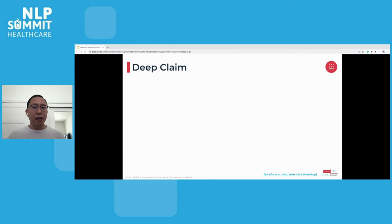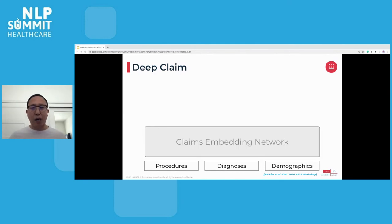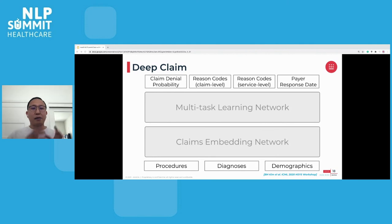Unlike natural language sentences, this claim vector is an unordered collection of medical events and aggregations of diverse code types, so it is not straightforward to apply off-the-shelf NLP models. Instead, we developed a multi-task deep learning model called DeepClaim. Our model is composed of a shared claims embedding network that compresses the sparse claim vector into useful lower-level claim embedding. Then, a multi-task learning network and task-specific heads sit on top of the claim embedding network to learn better claim embeddings using closely related prediction tasks. The outputs that DeepClaim targets to predict include claim denial probability, claim and service-level reason codes, and payer response date. In the end, we are able to train a model that performs simultaneous predictions of denial likelihood and reasons.